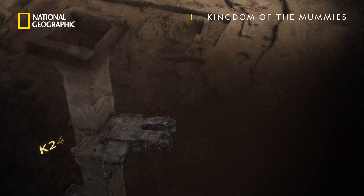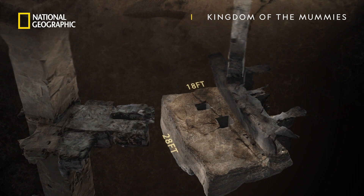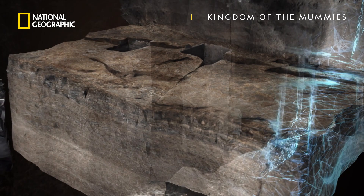Just to the north of K24 is another shaft, leading to an empty chamber. In it, Ramadan has found intriguing evidence that it was used for mummification.